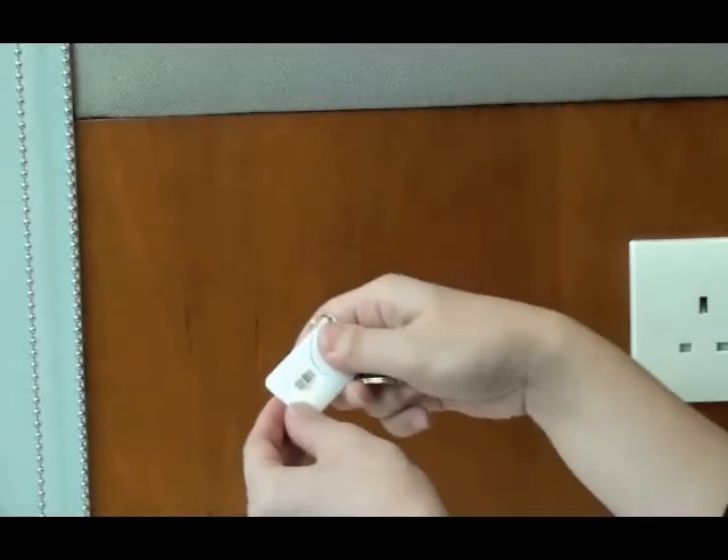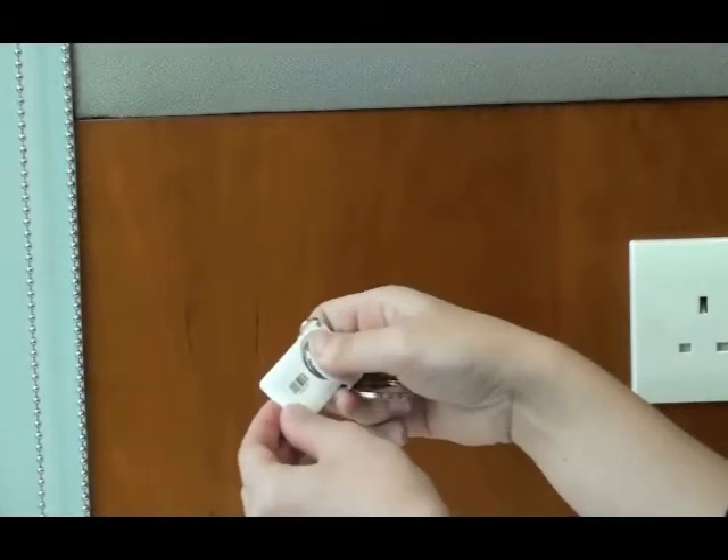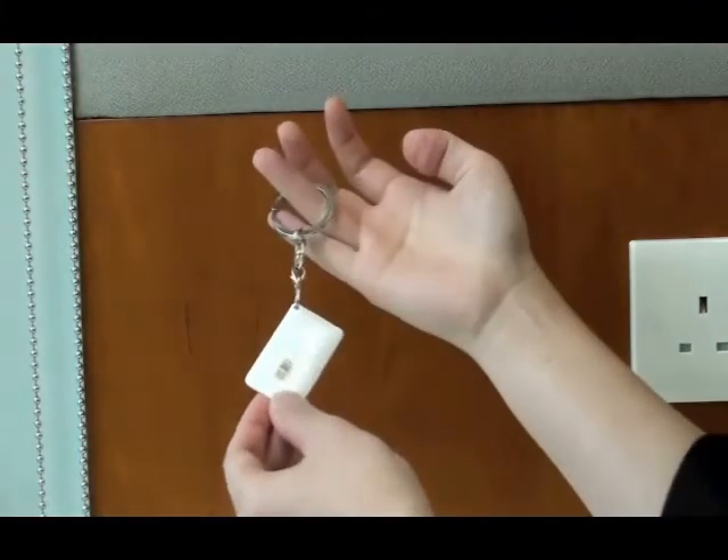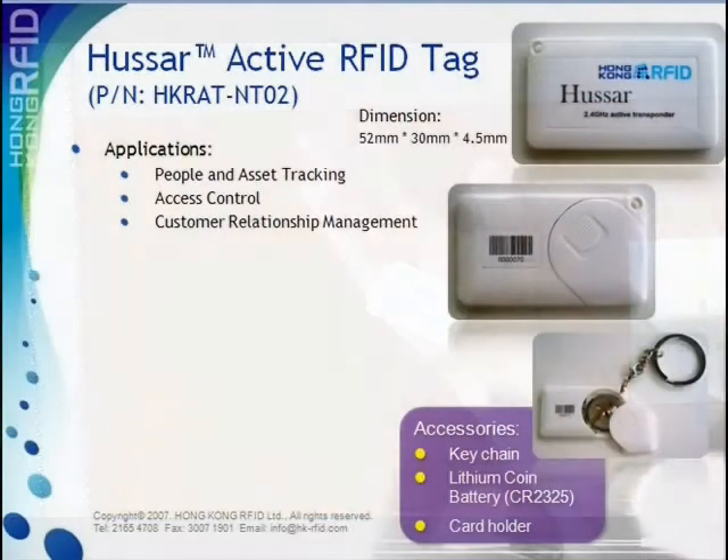In what applications can the Huzzer tag be used? With its compact size, it can be used for many applications. To name a few: asset control, customer relationship management, and people and asset tracking.